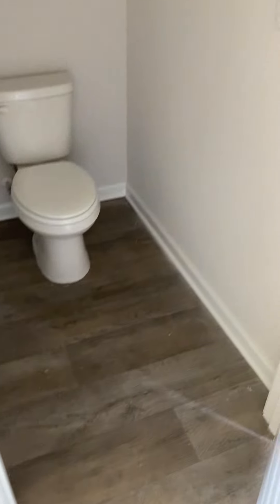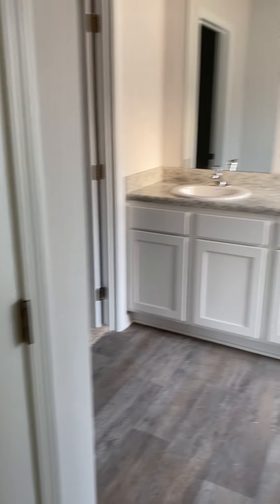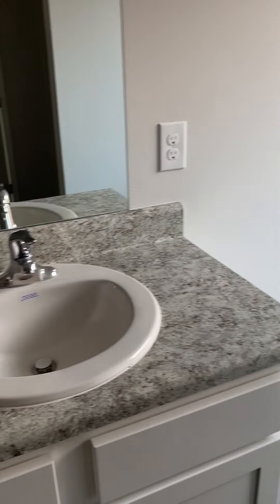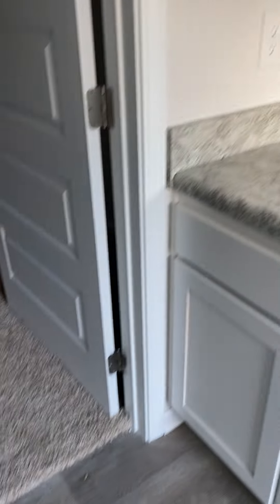In the master bath you have your water closet, your vanity, and then a double shower behind the door. You also have a big soaker tub with a frosted window, good cabinets, and then a really nice-sized master closet.